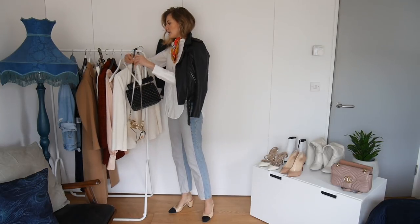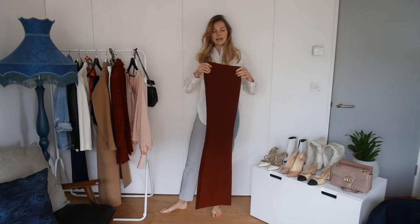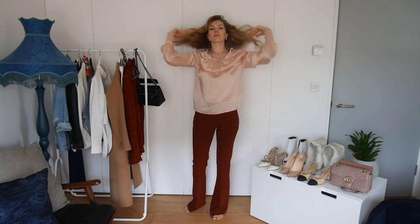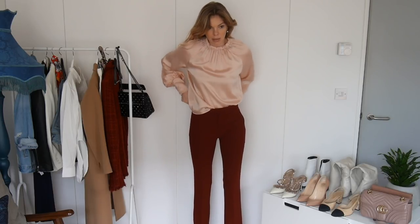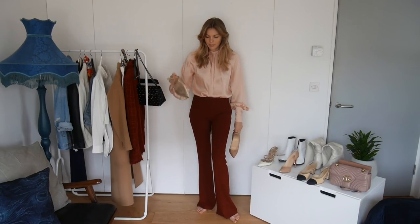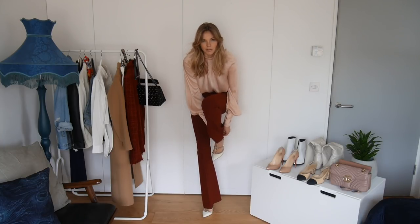Moving on to our next outfit — we're going into some color. I'm putting on some flared trousers from Zara in a beautiful burgundy color. Zara has some beautiful suits at the moment. I'm pairing it with a blouse from Marks and Spencer's — currently available. I love the color and the fabric, it's like a shiny satin. I'm tucking it into my trousers. I love the long cuff detail — it's a very romantic, beautiful shirt. Then I have a choice of shoes: stilettos or Valentino rock studs. I'm going with the Valentinos.